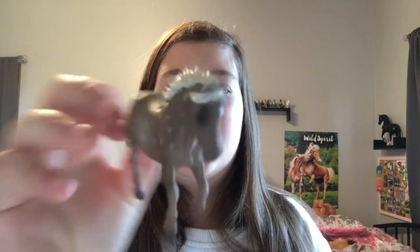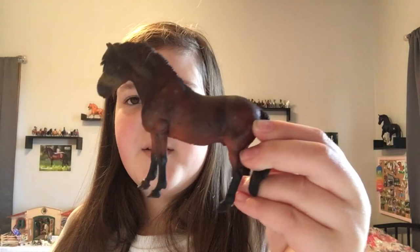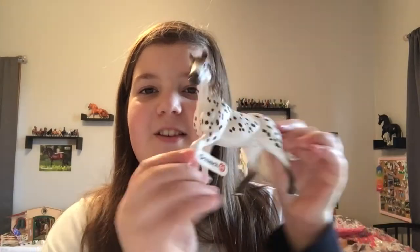I also got these two Collecta models. I got the Shetland pony and the Dartmoor pony — my grandma said they're pretty hard to find. I think they're really great because I've been recently loving Collecta.